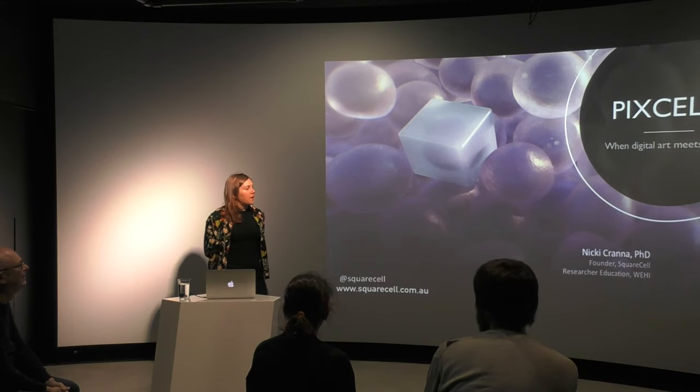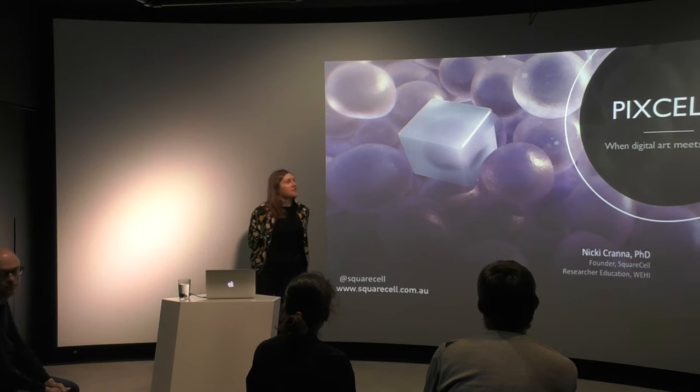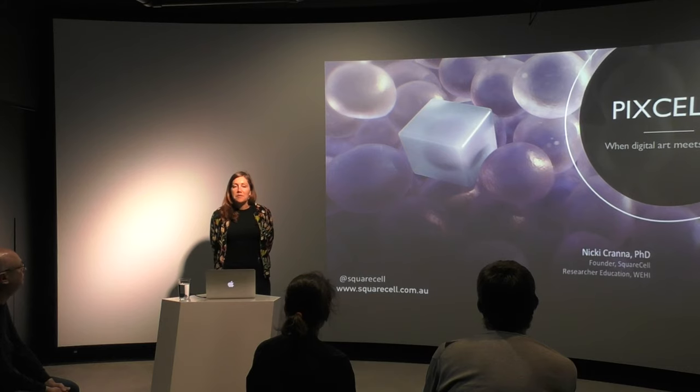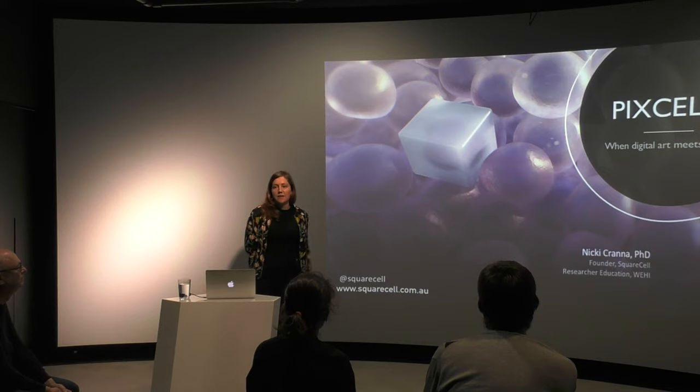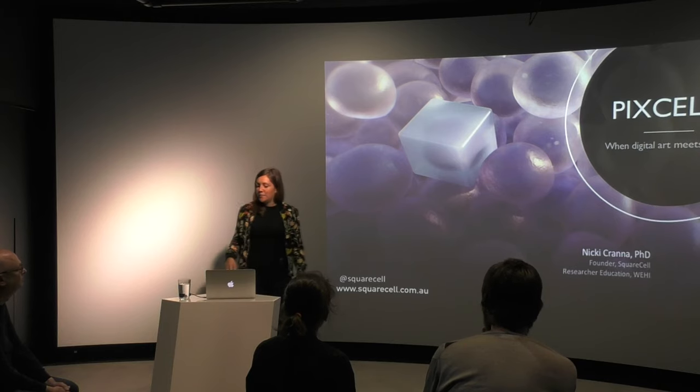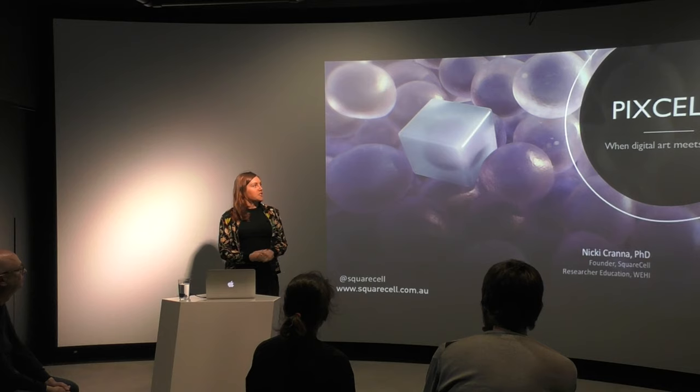So I'm going to talk about how we help scientists to innovate their research engagement using digital art and science. We're trying to make it more accessible for scientists to be able to communicate their research using visuals by providing this service, because sometimes scientists don't really know people that are animators or illustrators. Obviously some research institutes do have those services, but a lot don't. So it's nice to be able to provide that sort of service.